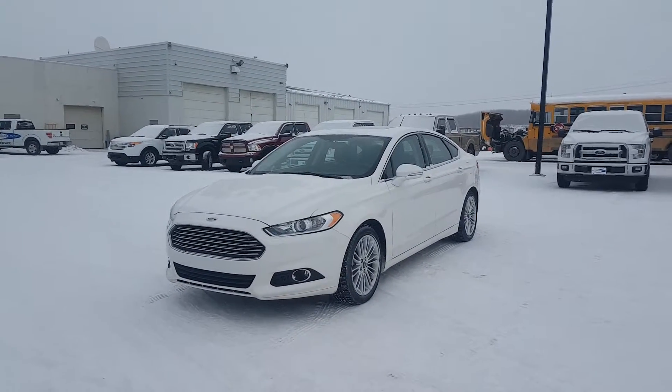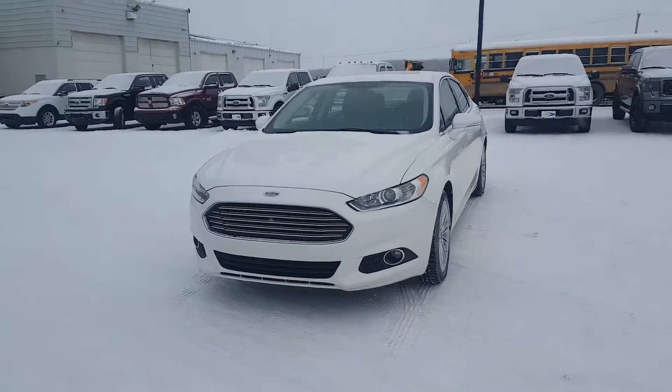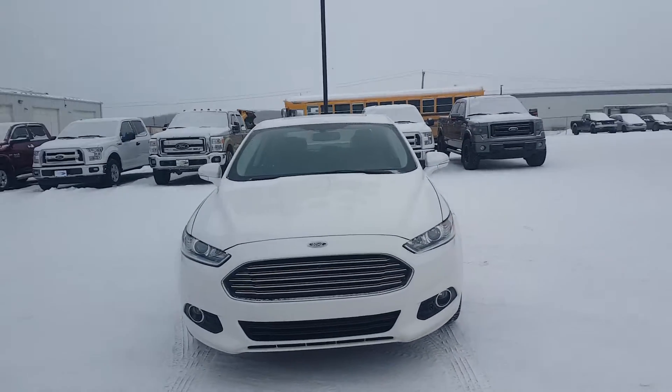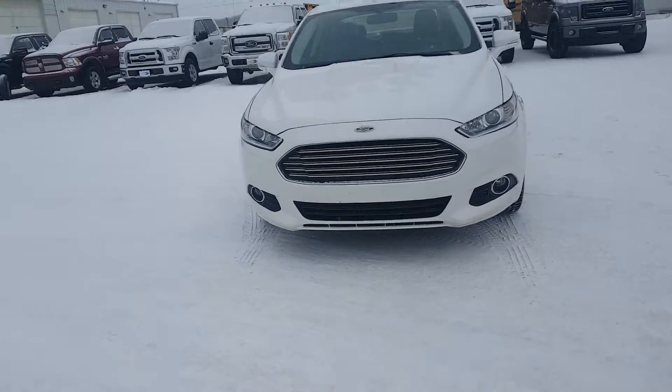Hey, we're at Coal Lake Ford here just showing our recent trade-in. It's a 2015 Ford Fusion SE. It's got all the bells and whistles: chrome grille, fog lights, block heater.